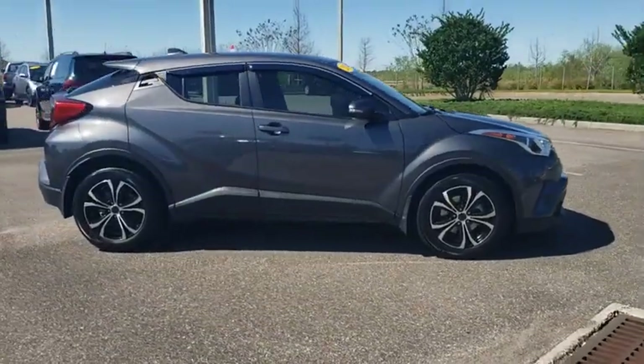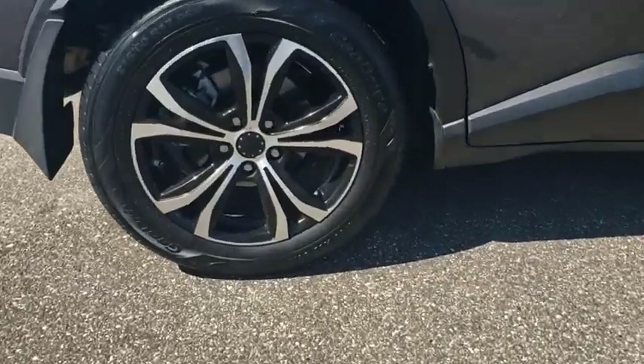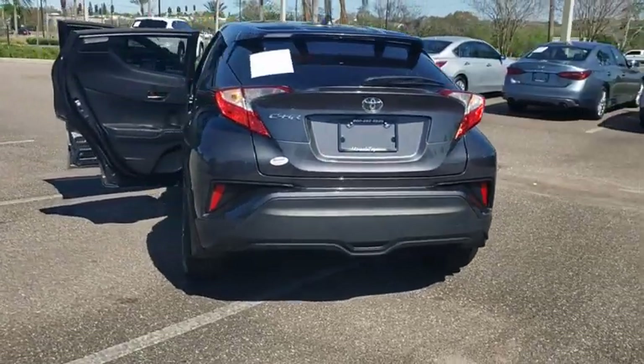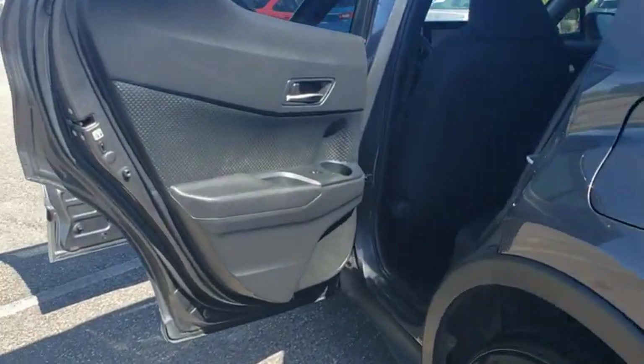Looking for the right vehicle? Check out the 2019 Toyota C-HR. Its fresh design makes it stand out in the crowd, and the interior oozes with style. The C-HR handles like a race car and has all the safety features you'd expect from a Toyota vehicle.